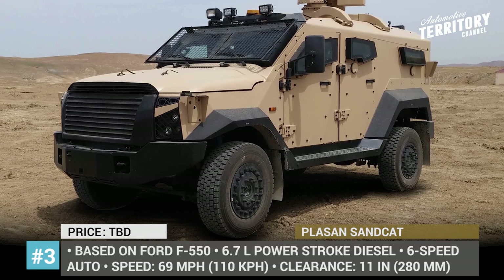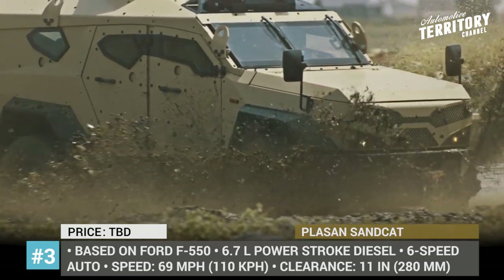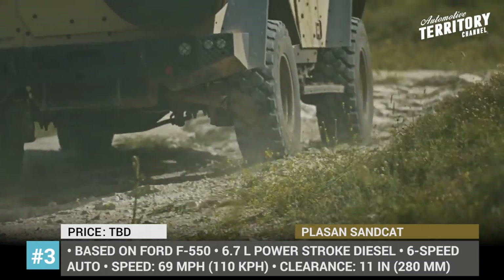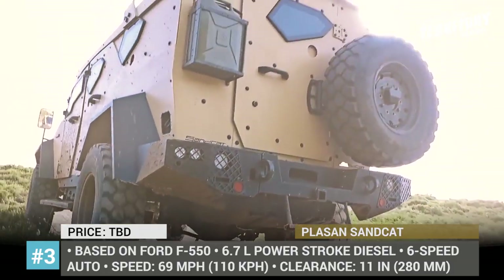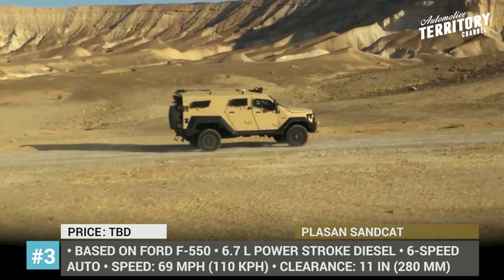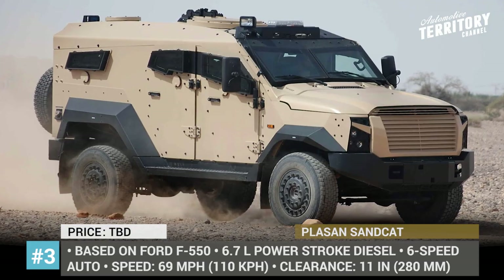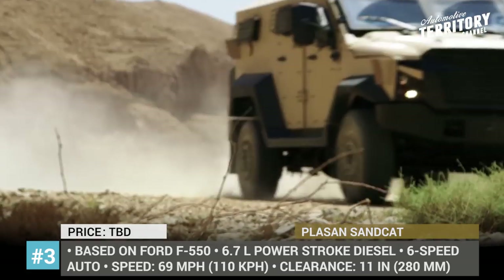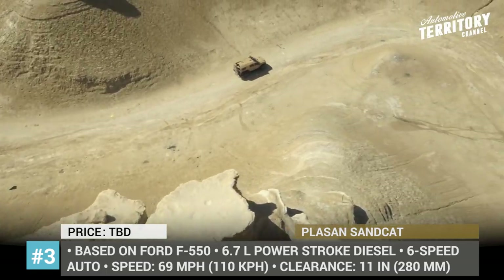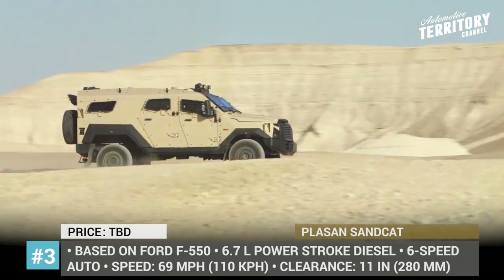Sandcat. Plasan is a unique non-public company owned by 100 families from a communal village in Israel, which also has production facilities in the US and France, and specializes in manufacturing vehicle armor systems, lightweight tactical trucks, and armored personnel carriers for the widest array of tasks. Among their best-selling vehicles is the Sandcat, which was thoroughly updated in 2018 and serves as a versatile platform for reconnaissance, border patrol, police, and even military operations. It is built on the Ford F-550 chassis and powered by a 6.7-liter Power Stroke diesel coupled to a 6-speed automatic transmission.